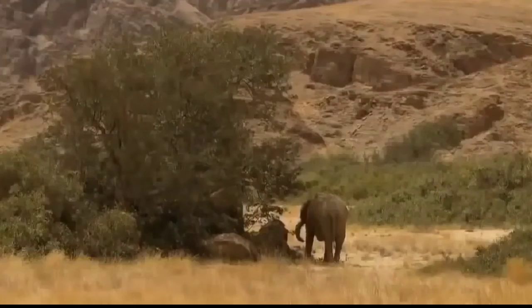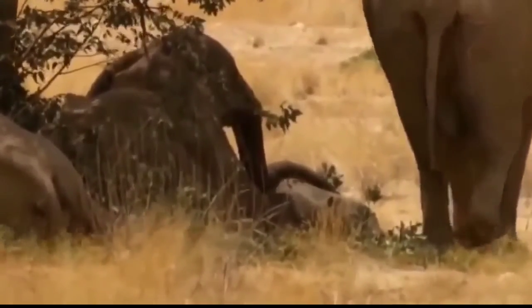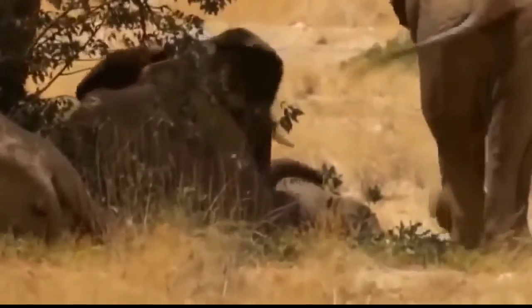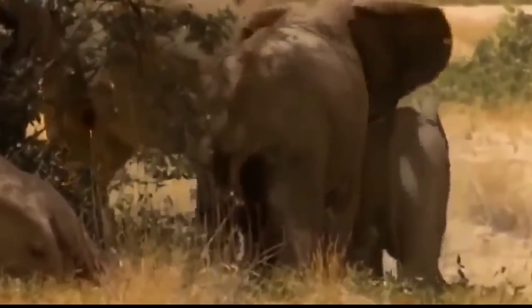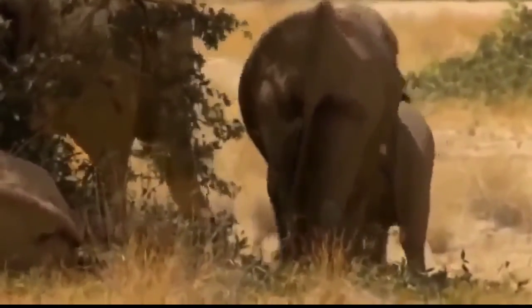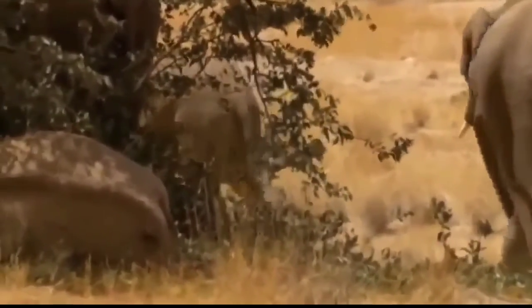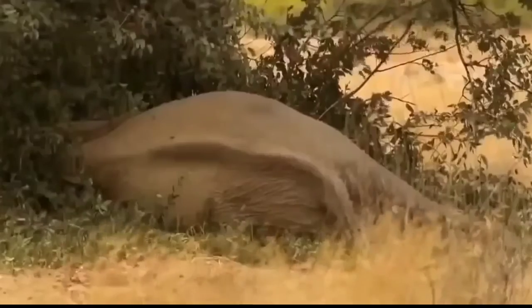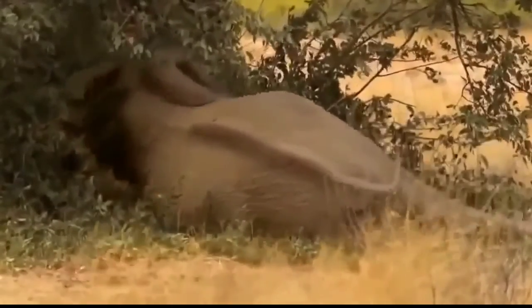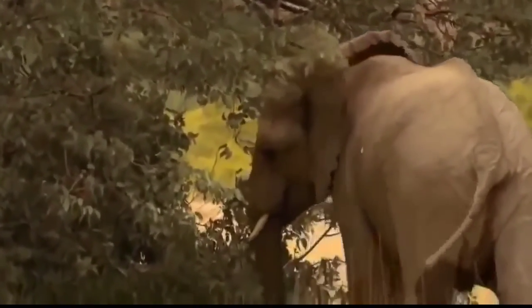Despite the heat, Clarissa can't afford to take a break. She urges her family to move on. Desert elephants have to spend up to 20 hours a day eating 200 kilos of plant material. As tiring as that may be, Clarissa's family have no choice. One young bull is already so exhausted that he sleeps through the signal to move off, and only wakes up when the other elephants are already out of sight.